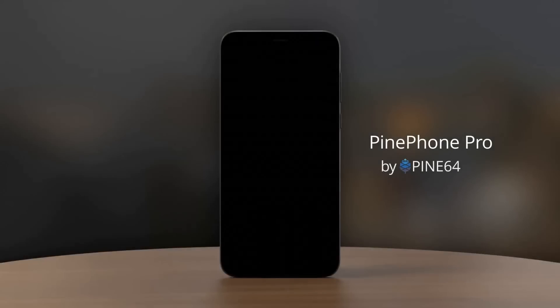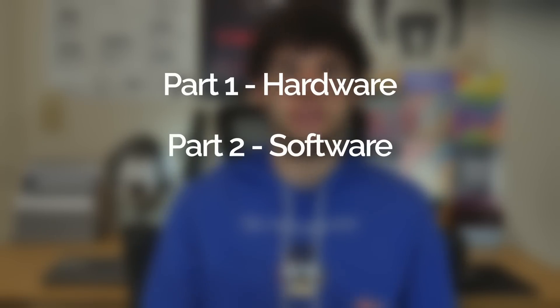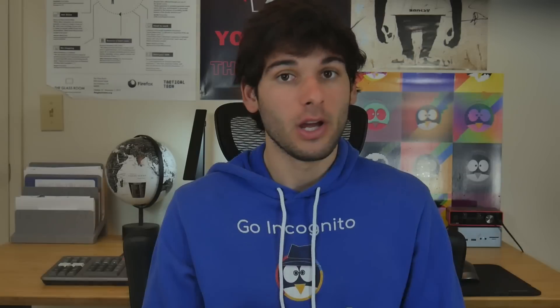Today they have announced their brand new PinePhone Pro, an upgraded PinePhone starting at $399. I wanted to walk through the details so you know what to expect hardware-wise and software-wise, if it's a good fit for those of you trying to avoid big tech, when you can get it, and our thoughts on it all together. You don't want to miss out on this, so let's get started.